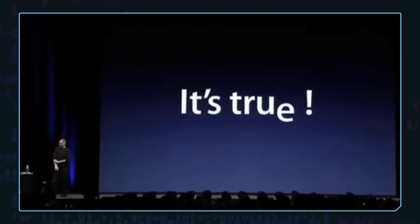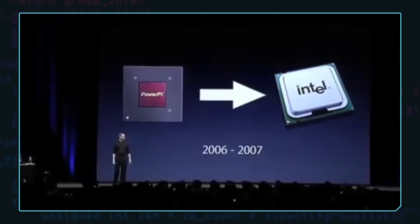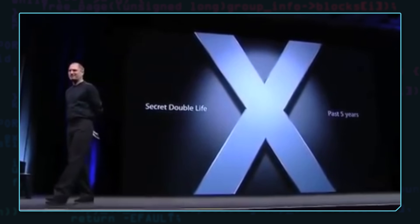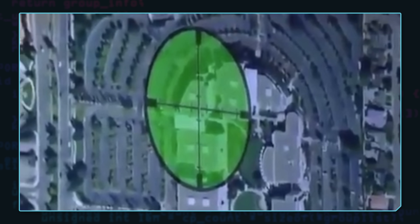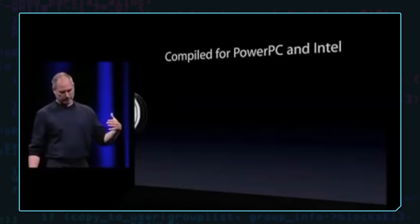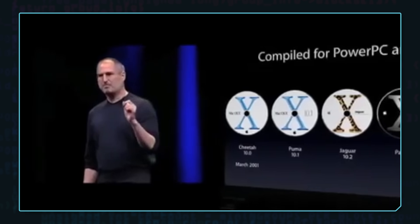Apple did something similar with the PowerPC transition, where early versions of Mac OS X were made for PowerPC, but just-in-case they were also compiling Mac OS X for Intel. As Steve Jobs said: 'Mac OS X has been leading a secret double life for the past five years. In that building right there, we've had teams doing the just-in-case scenario. I can confirm the rumors that every release of Mac OS X has been compiled for both PowerPC and Intel. This has been going on for the last five years.'